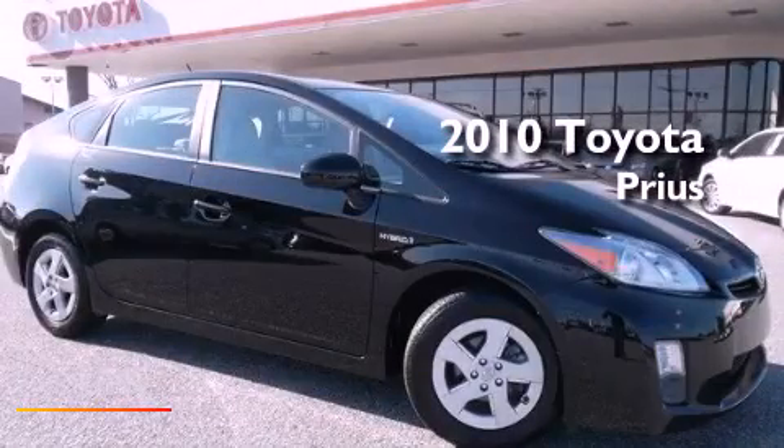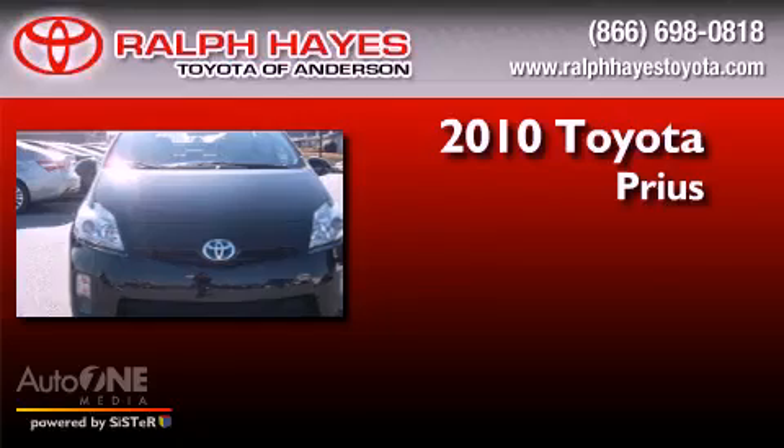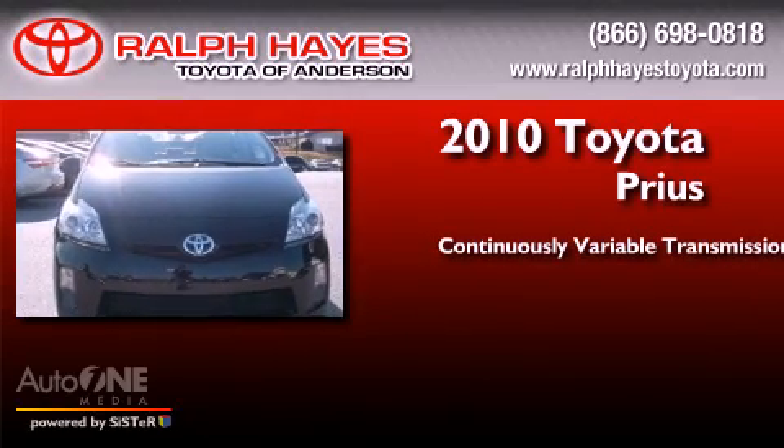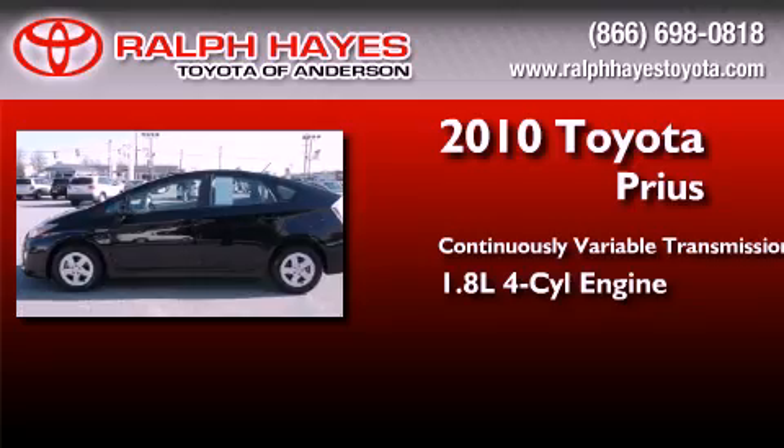This is a certified pre-owned 2010 Toyota Prius. This four-door sedan has a continuously variable transmission and an inline four-cylinder engine.